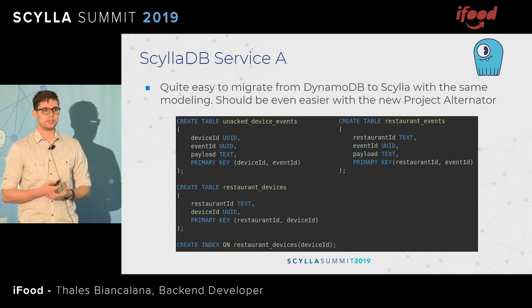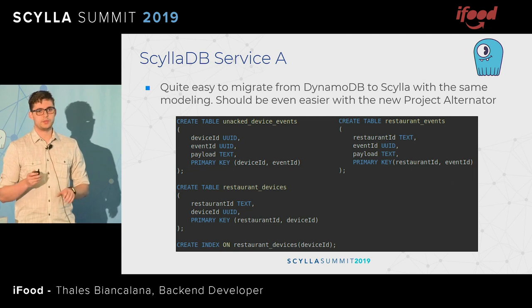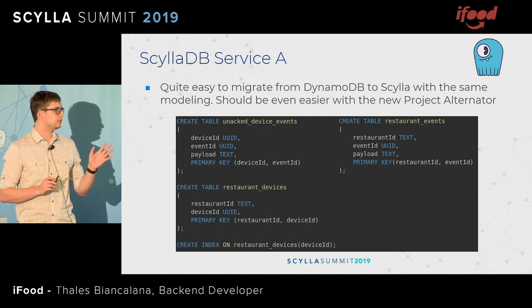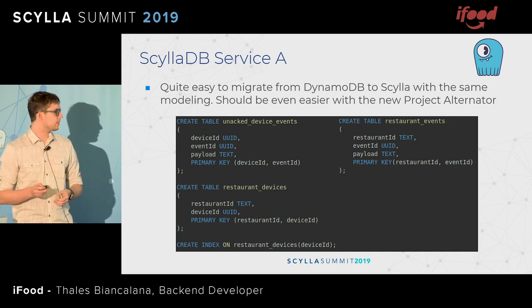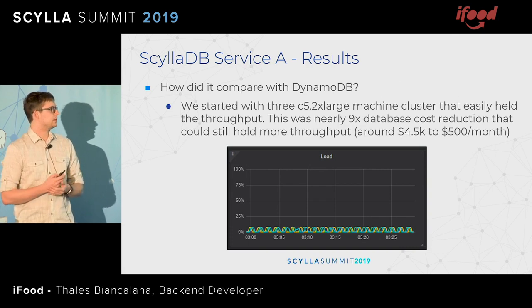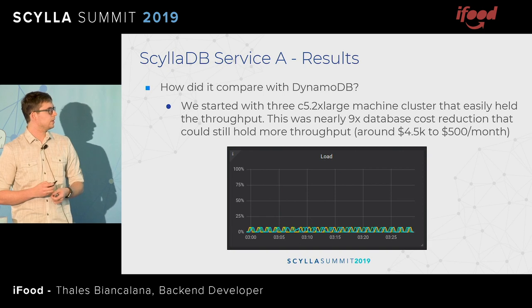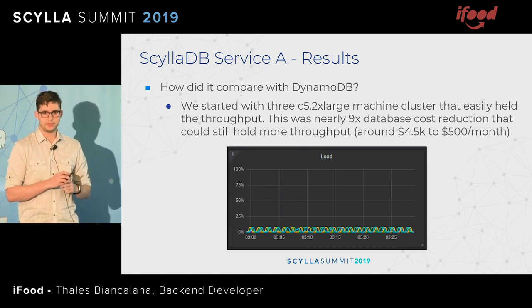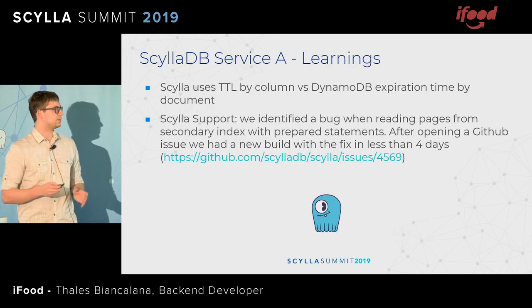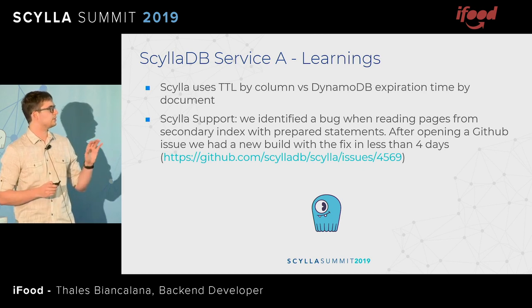Migrating from Dynamo to Scylla was quite easy. We just had to change from the JSON query that Dynamo used to CQL. Even though Dynamo uses a document-based strategy and Scylla uses a column-based one, we could use the same strategy and the same modeling. It should be even easier with the new project Alternator that they released a few weeks ago. We started with three C5.2xlarge EC2 instances, and it could easily handle the throughput we had in Dynamo. This was nearly a nine times database cost reduction — it went from $5K a month to $500 a month — and it could still hold more throughput without any more machines.